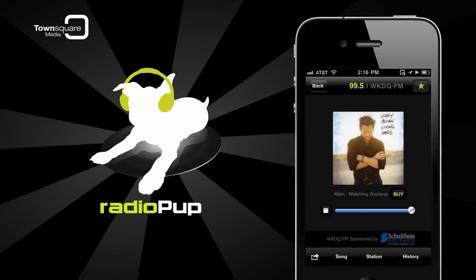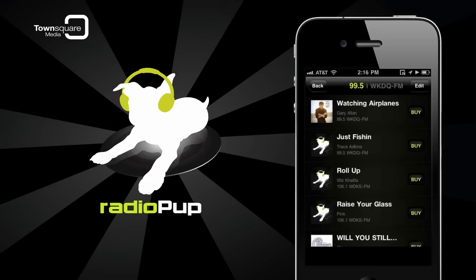If you want to know what songs you've heard recently through Radio Pup, tap the History button to see the last 20 songs played.